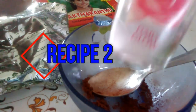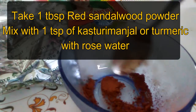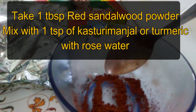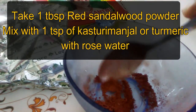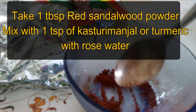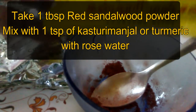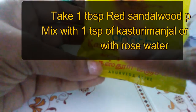The next recipe: take one teaspoon of red sandalwood powder plus one teaspoon of kasturi turmeric powder. Kasturi turmeric, called wild turmeric in English, is part of the Curcuma genus of the Zingiberaceae family. It has antioxidant, anti-inflammatory, antiseptic, and antibacterial properties. It can help make your skin rash-free. The yellow pigment in turmeric makes the skin brighter and also helps in removing facial hair and pimple marks when used over a longer time.